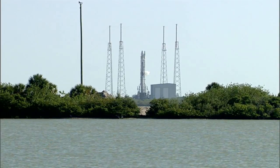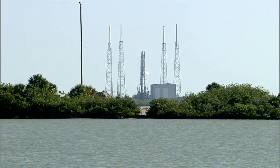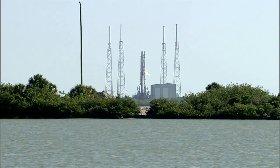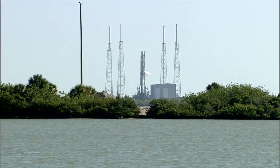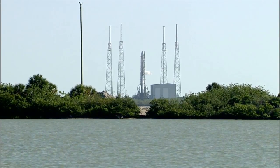Launch is targeted for liftoff at 10:21 this morning. The Dragon capsule was powered on atop the rocket yesterday at T-28 hours. Pre-launch activities have been underway at Space Launch Complex 40 on Cape Canaveral Air Force Station since midnight, when the Falcon 9 rocket was powered on.